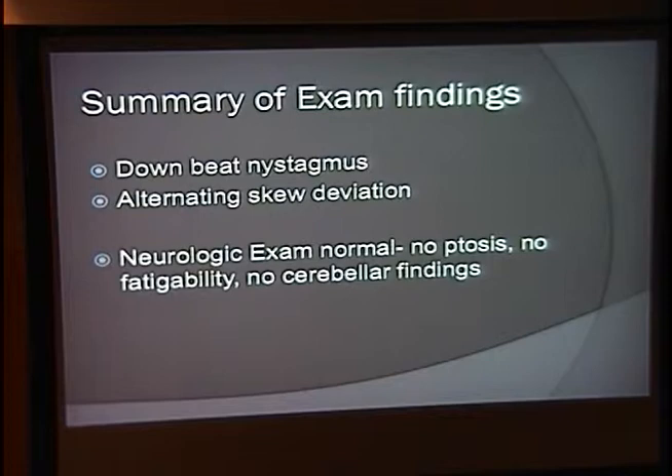To summarize, he has the downbeat nystagmus, the alternating skew deviation, and the remainder of his neurologic exam was normal — no ptosis and no fatigability, specifically looking for myasthenia, and no cerebellar findings. That was two neurologists looking.